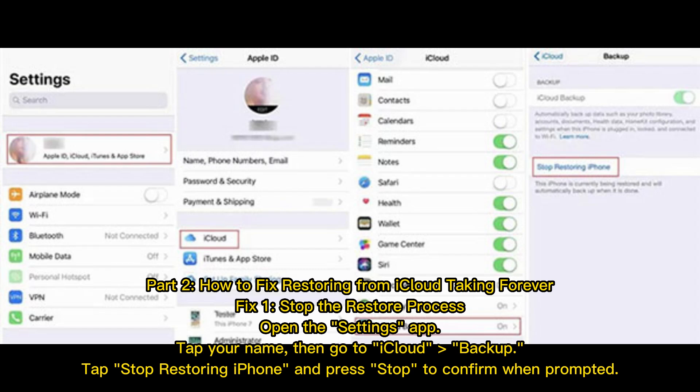How to fix restoring from iCloud taking forever. Fix 1: Stop the restore process. Open the Settings app, tap your name, then go to iCloud Backup. Tap 'Stop Restoring iPhone' and press 'Stop' to confirm when prompted.